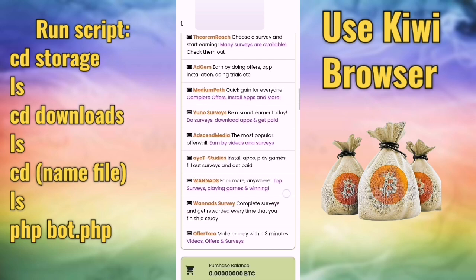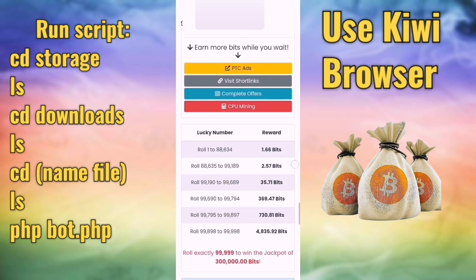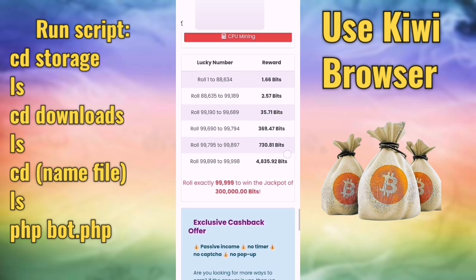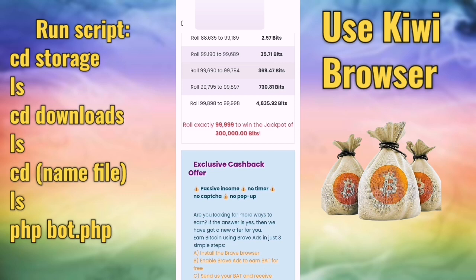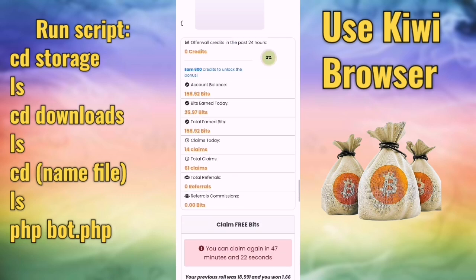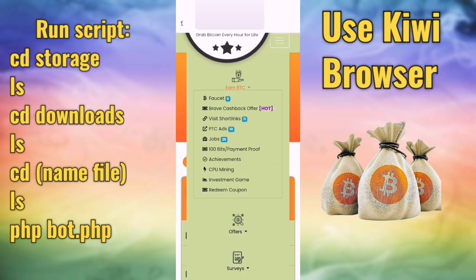This is the home page — scroll down. This is the faucet, every one hour you will get two satoshi or one satoshi. You can also run the script and do short links, PTC ads. There are also jobs, some bits, and payment proof.